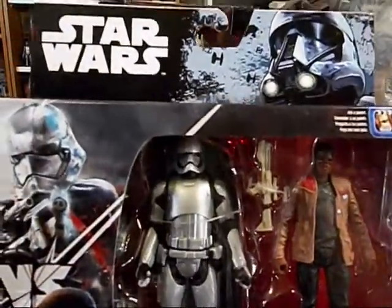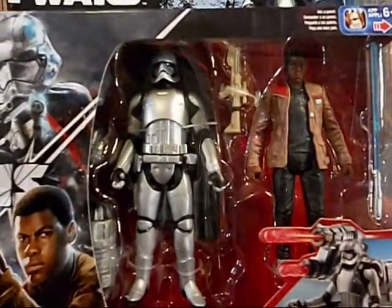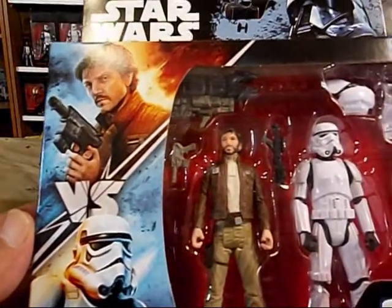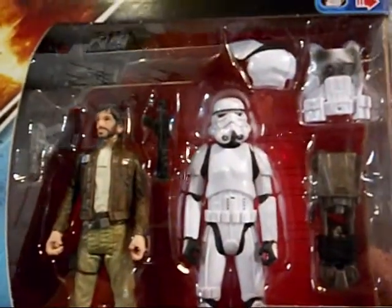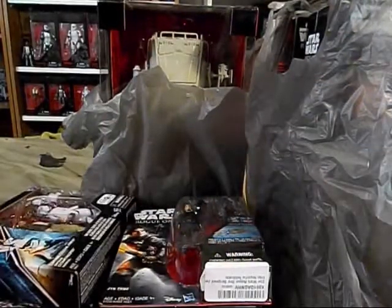I picked these up from Amazon — it's Captain Phasma and Finn. And Captain Cassian Andor versus an Imperial Stormtrooper. They come with accessories — zipline action and a big gun.